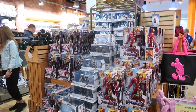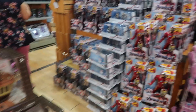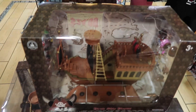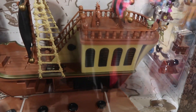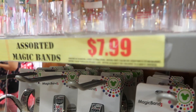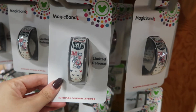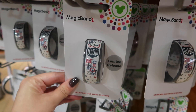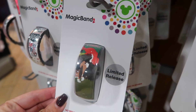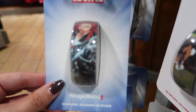They have this whole section here with Avengers merch. And they have this Mickey Pirate play set for $25 — it actually looks like a fun little play set. Magic bands are $8, and they have different ones: one that says American Legend, a Fox and the Hound one which is really cute, and a Marvel one.